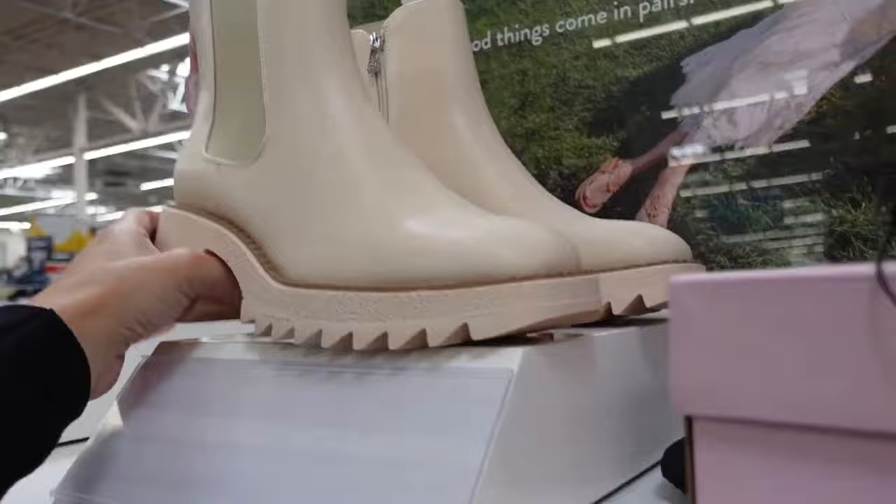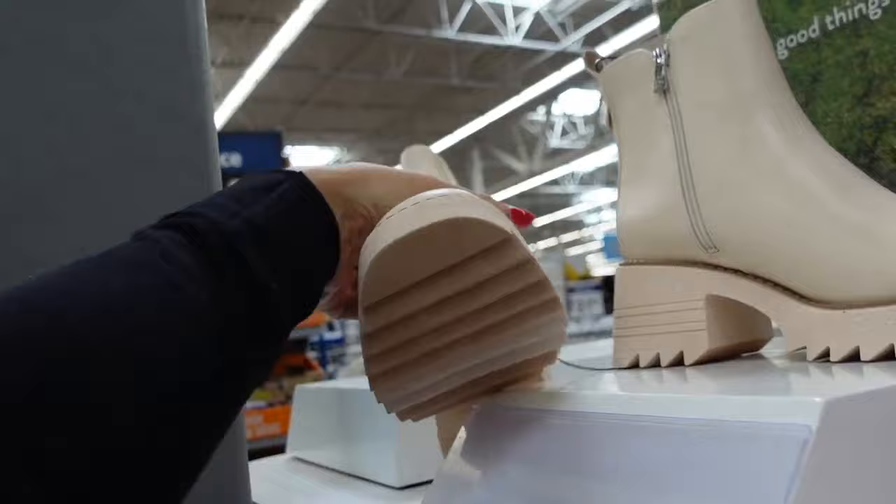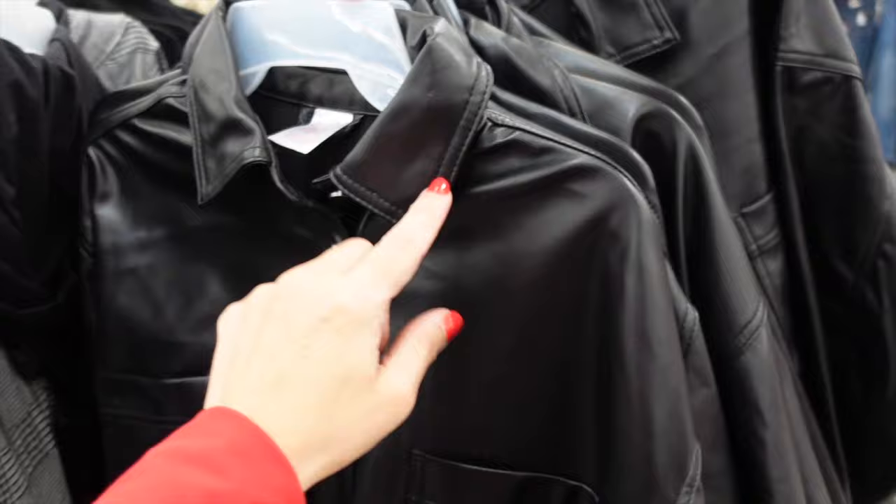Tulsi boot from Sam & Libby — has that beige look, round toe, zigzag bottom with a chunky heel, also has elastic on the side with a zipper. Going to be $35.